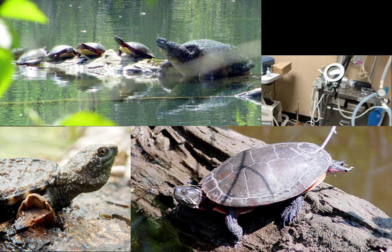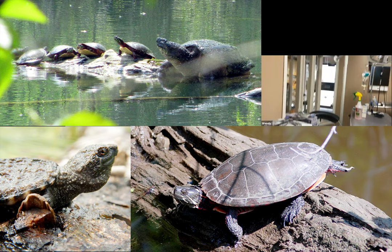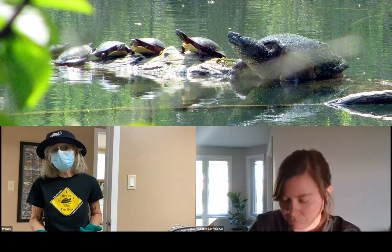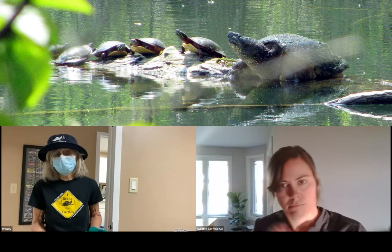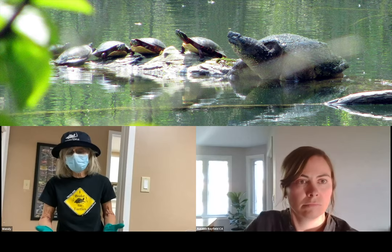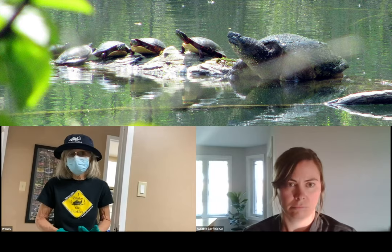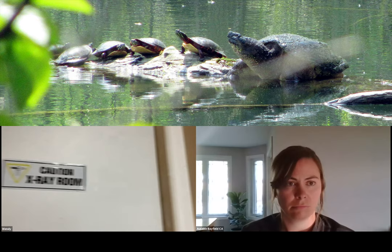You can see all the surgical instruments here. All turtles are x-rayed to check for internal injuries, and also to see if a mature female is still gravid with eggs. Females are often struck by automobiles before they've had a chance to return to their nesting site and lay their eggs. So we have a hatchling program to address that. The x-ray room is right next door.